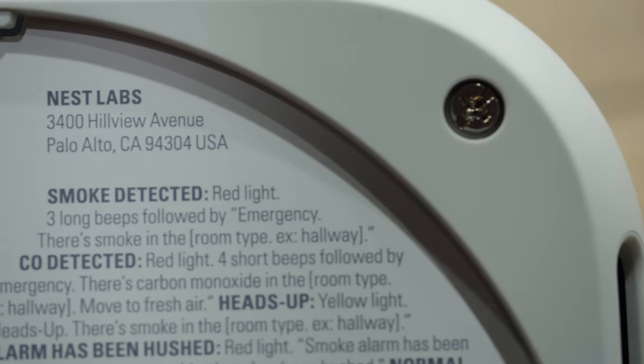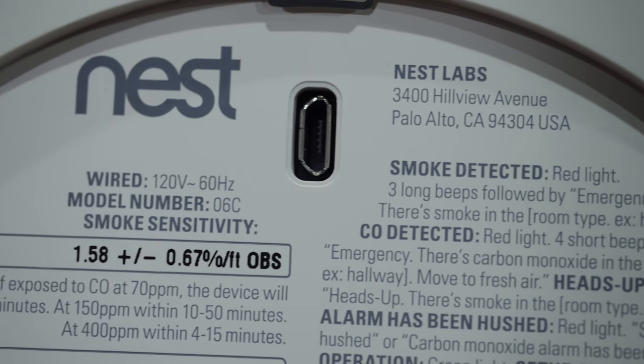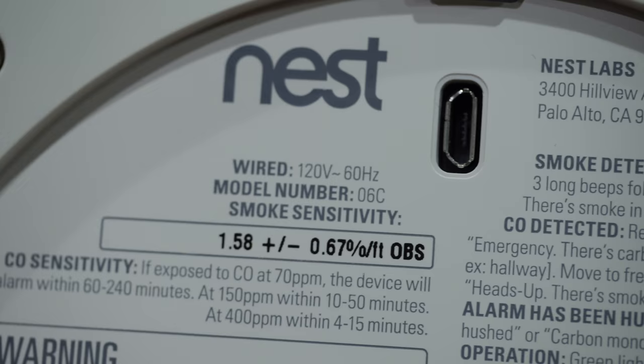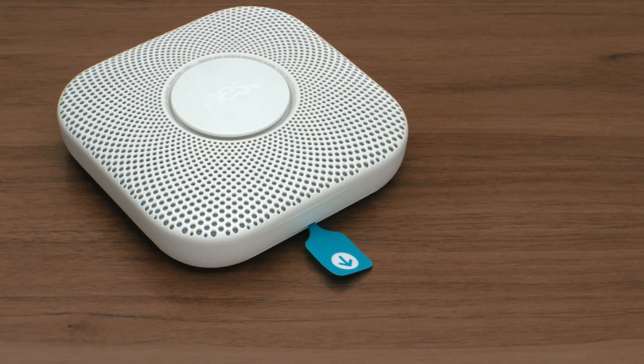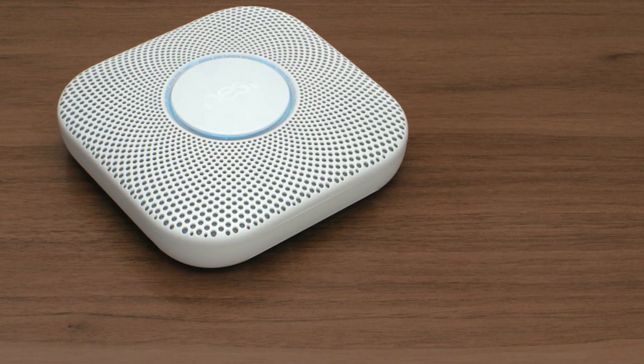It's not just about convenience — it's also about safety. If you want to pick up the second generation Nest Protect, the pricing is the same whether you go with the wired model or battery-powered version. It starts at $119 per unit. A three-pack costs $329, saving you $28, and a six-pack will cost you $614, saving you $100 off the retail price.